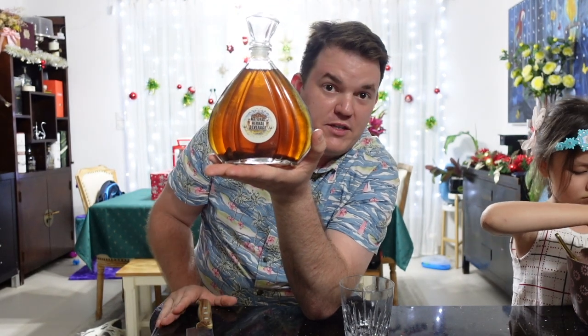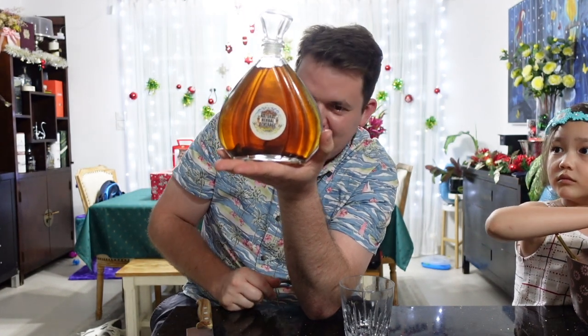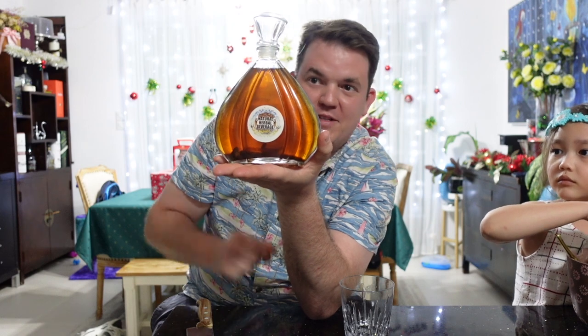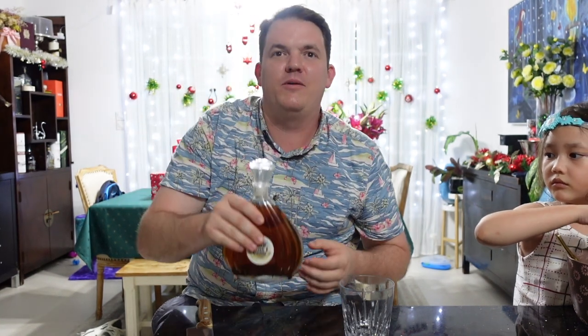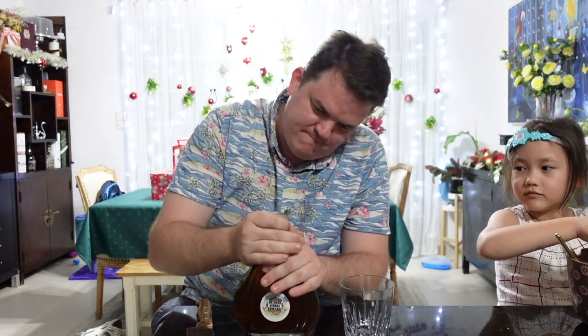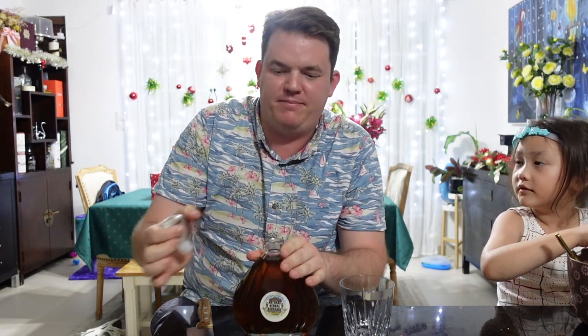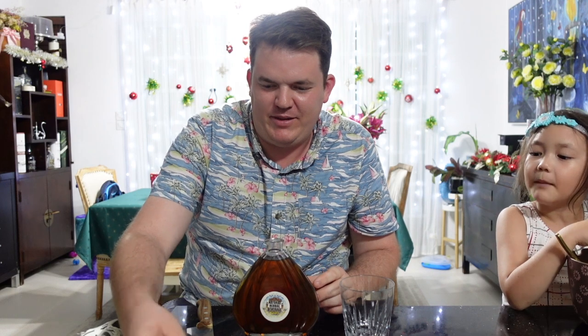I'm trying to keep the bottle really still because if you shake it up all this murky stuff comes up from the bottle and the drink becomes really chunky. Keeping it still - pop her open. Just making sure Sumi's happy with what I'm saying. Pop the top off - there you go, that's a fancy bottle isn't it.